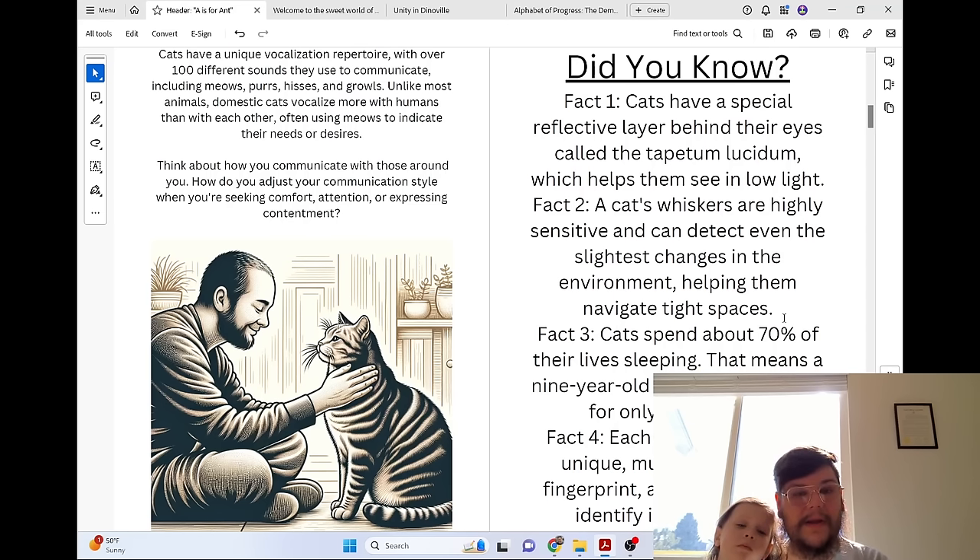Think about how you communicate with those around you. How do you adjust your communication style when you're seeking comfort, attention, or expressing contentment?